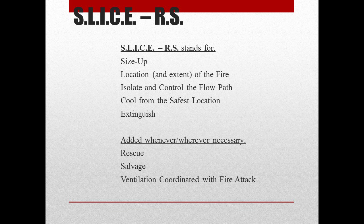S stands for size up. L stands for location and extent of the fire. I stands for isolate and control the flow path. C stands for cool from the safest location. E stands for extinguish. Rescue, salvage, and ventilation can be added whenever necessary.